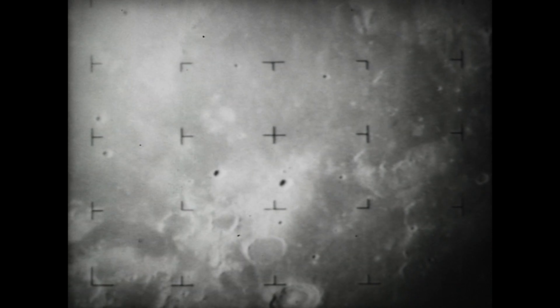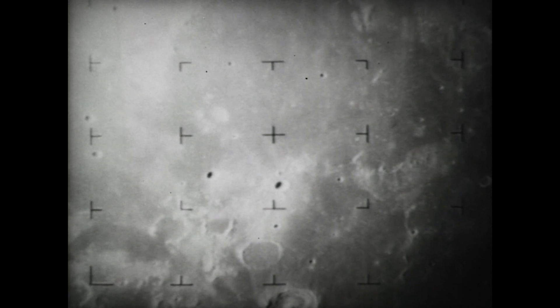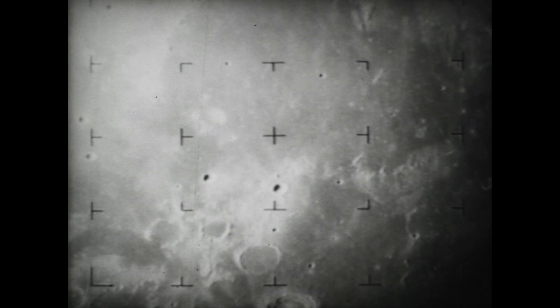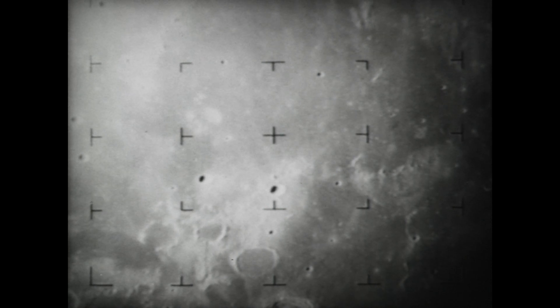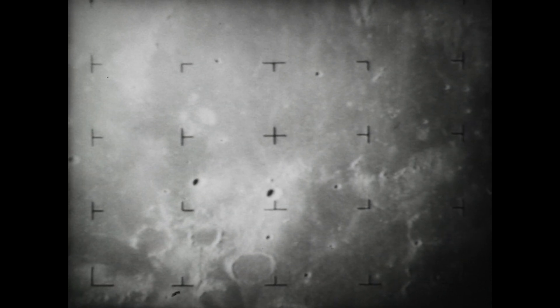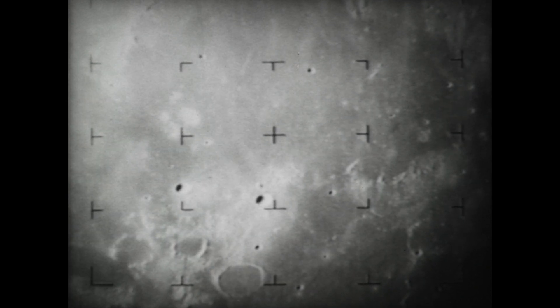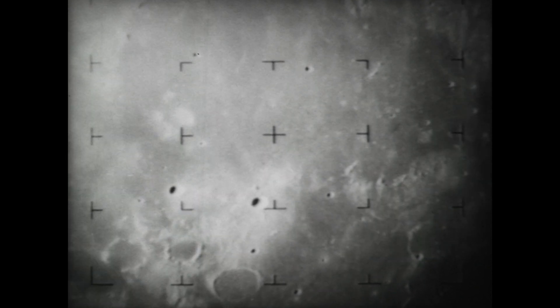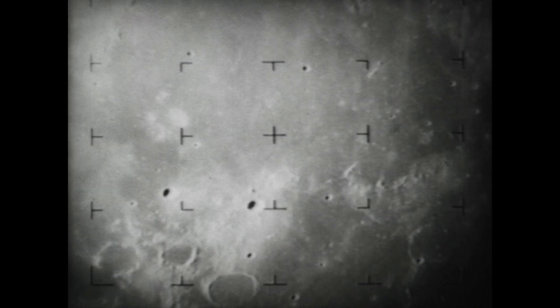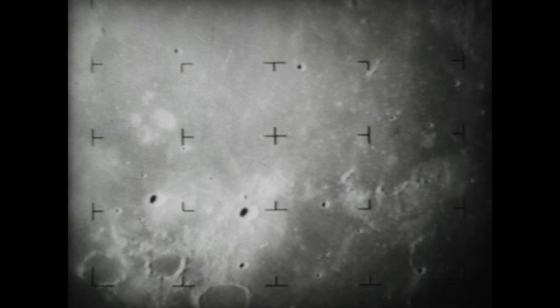610 miles to the moon. 583 miles to the moon. Seven minutes. Six and a half minutes. 510 miles from the moon. Earth-based photography resolution is closely matched at this point. It now becomes easier to pick out features on the moon's surface. The distance across the picture is now about 120 miles.